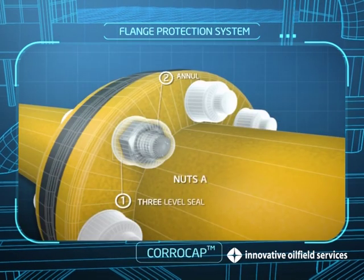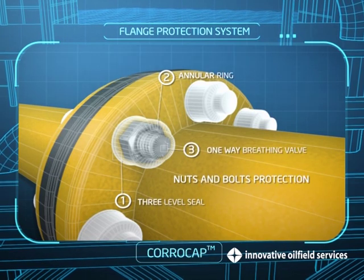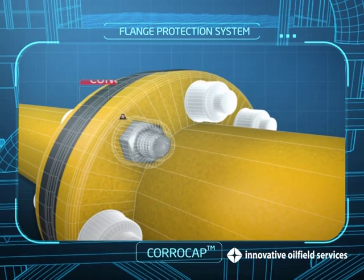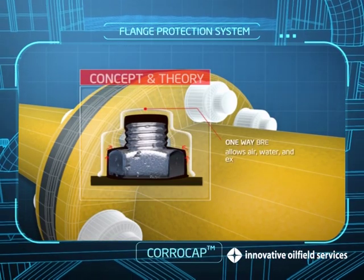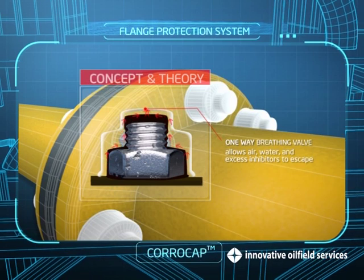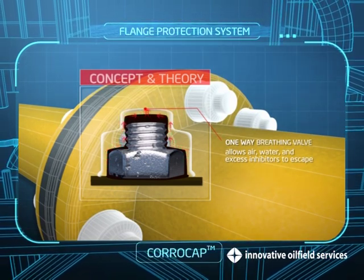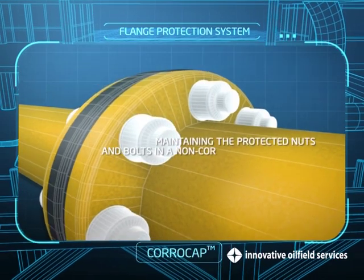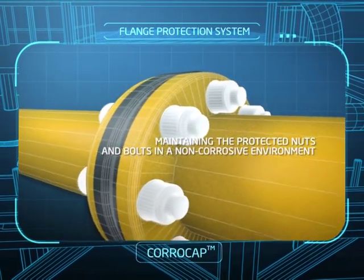CoroCaps possess ideal characteristics that make them the first choice in nuts and bolts protection. They incorporate a unique one-way valve that allows air, water, and excess inhibitors to escape, creating a near-vacuum seal, thereby maintaining the protected nuts and bolts in a non-corrosive environment.